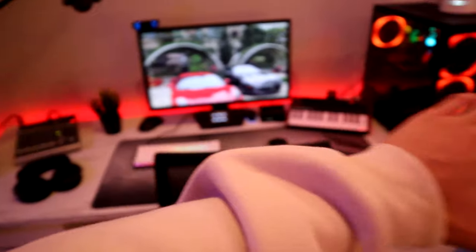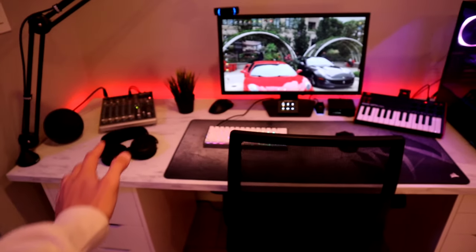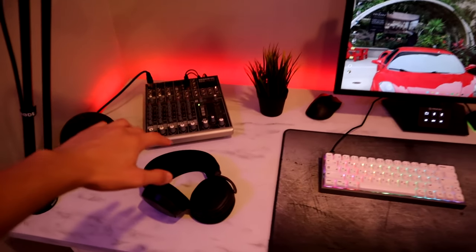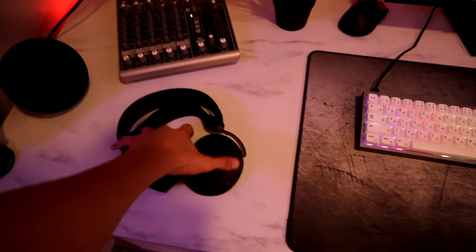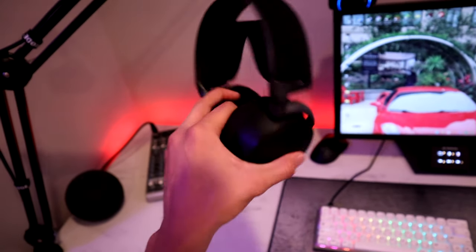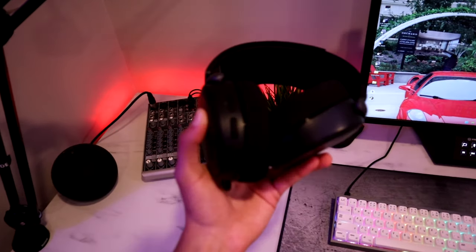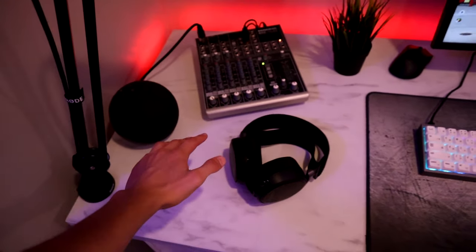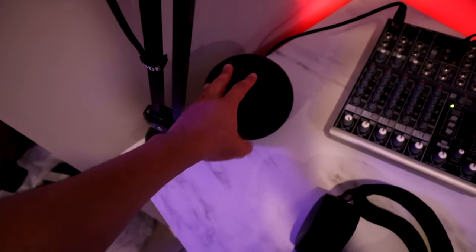I'm gonna start off with my setup because it's the first thing where I start my videos. On the left of my desk I have my SteelSeries Arctis Pro wireless headphones. I'm pretty sure I've had these headphones for like two or three years now, but they were well worth the price because they've lasted a long time and the audio sound quality is amazing. Right next to my headphones I have this Amazon Echo fourth gen.